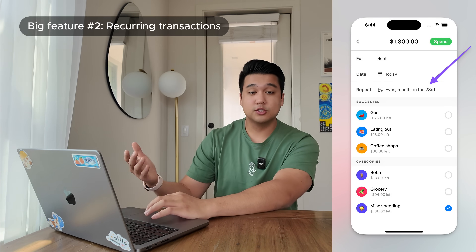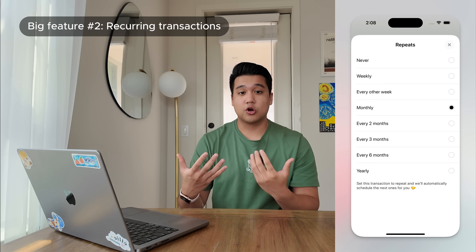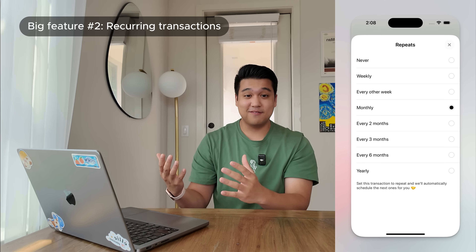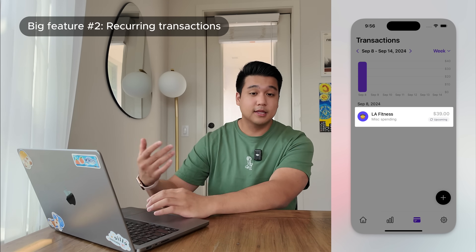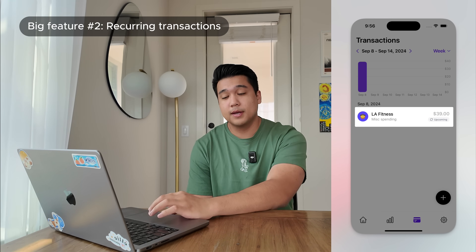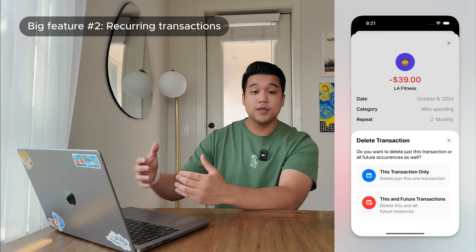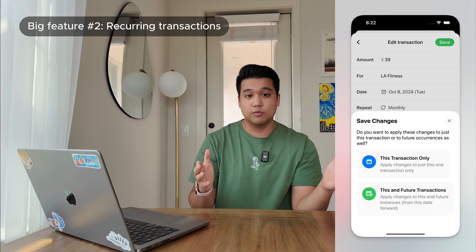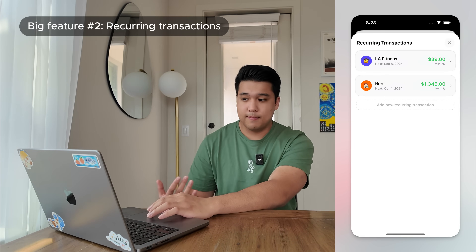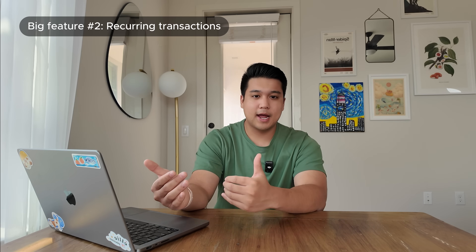When you create a transaction, you can now select how often you want it to repeat. I have a set of standard repeating intervals based on other budgeting apps, and I did build it in a way that supports custom recurrences like 'repeat on the last Thursday of the month' — but I'm making my life easier for now and won't add that until enough people ask. Once you create a recurring transaction, it shows up in the UI with an 'upcoming' marker. You can edit or delete individual occurrences or all future ones — that's where a lot of the complexity comes in. There's also a settings screen where you can manage all recurring transactions directly. This feature took two full weeks of dedicated time to build.